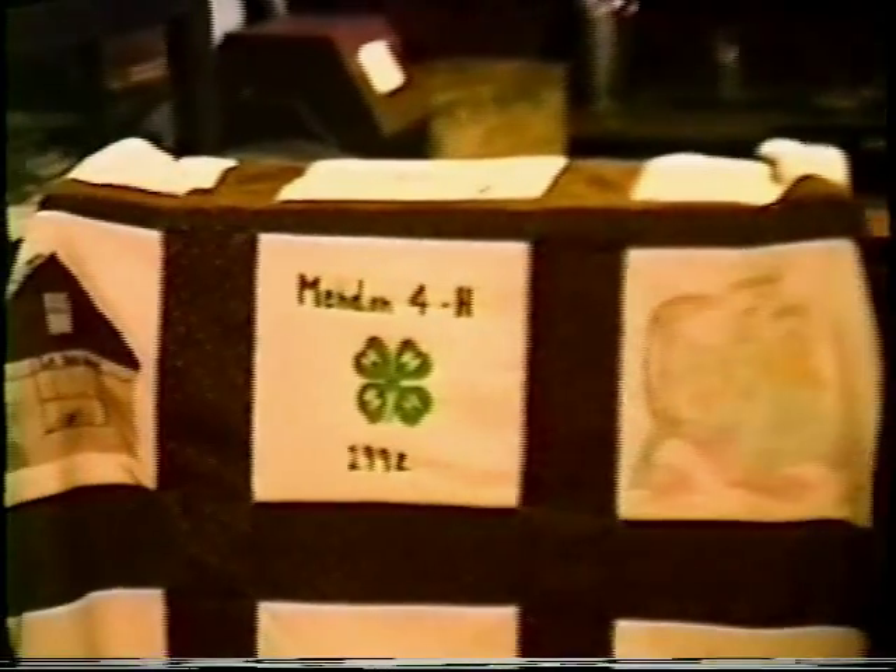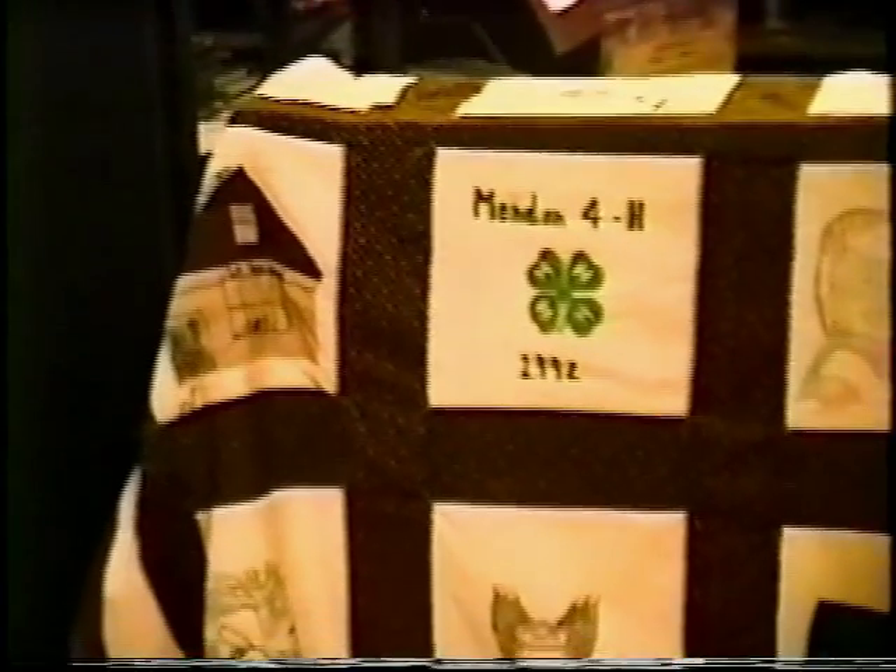Here we have two bicentennial quilts. We have one made for the 300th anniversary of Menden, made by the ladies of Menden. And then we have one made by the 4-H Club that was presented for the 325th anniversary and presented to us in 1992.